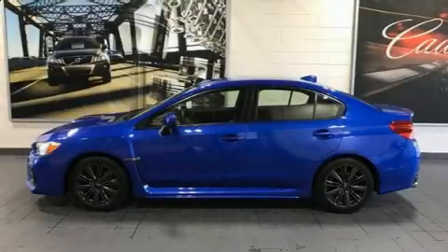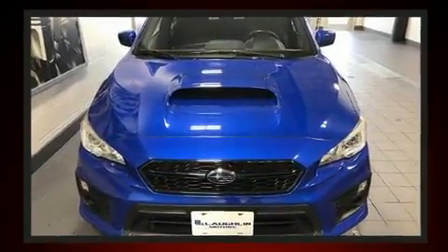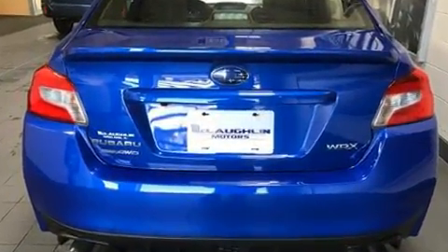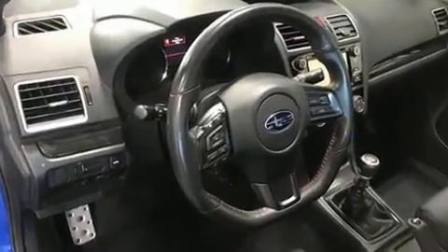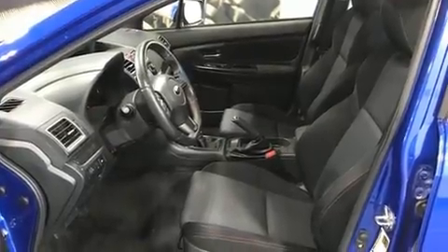Climb inside the 2018 Subaru WRX. Subaru made sure to keep road handling and sportiness at the top of its priority list. Smooth gear shifts are achieved thanks to the 2.0-liter 4-cylinder engine. And for added security, dynamic stability control supplements the drivetrain. A turbocharger further enhances performance while also preserving fuel economy.